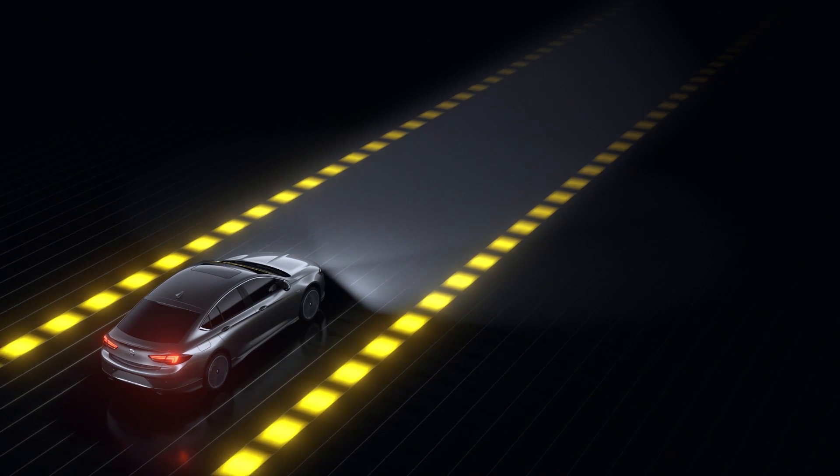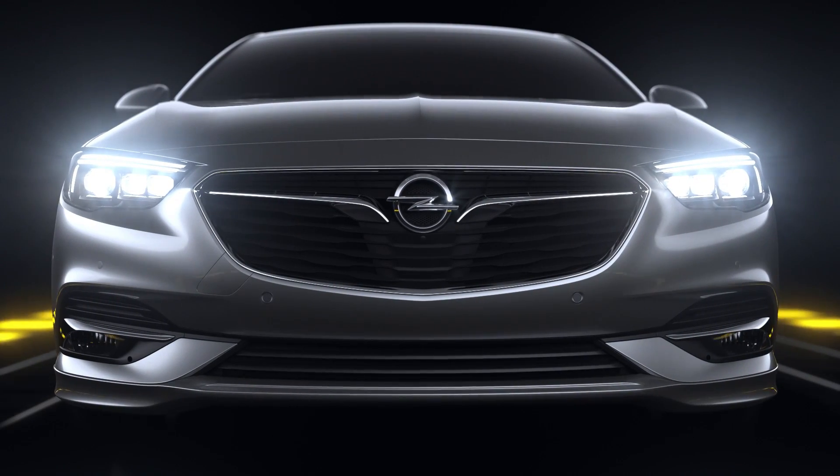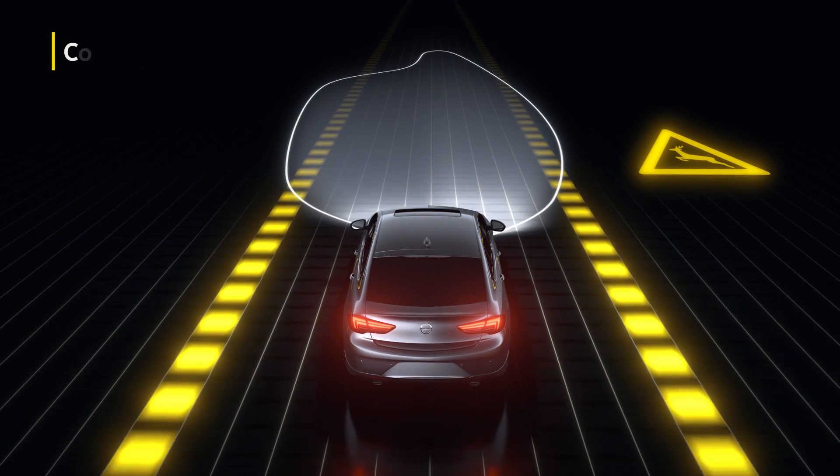Always flexible — once you're driving out of town, the glare-free country light is activated, helping you to spot hazards in the distance.